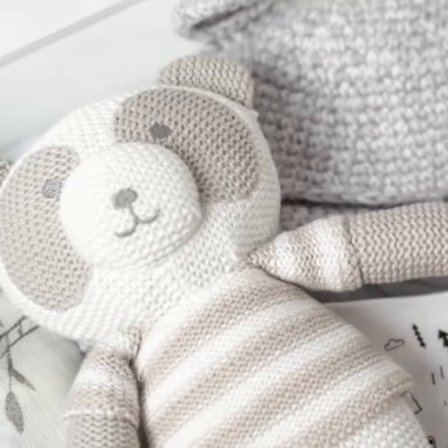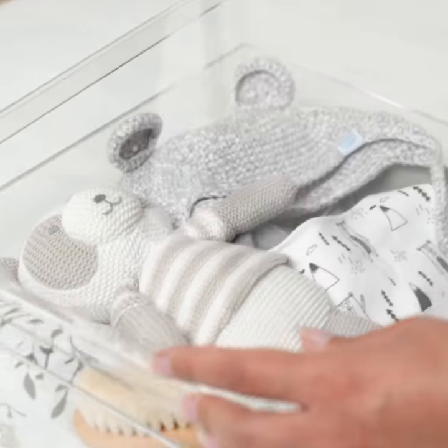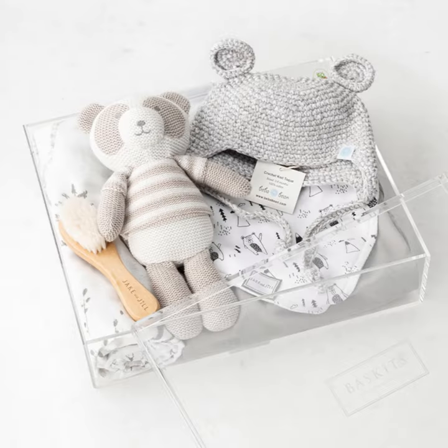A sweet plush bear and a number of exclusive Jake and Jill products, from a soft bristle baby brush to bib and cotton onesie. Lastly, a little crocheted hat for your baby bear to wear.